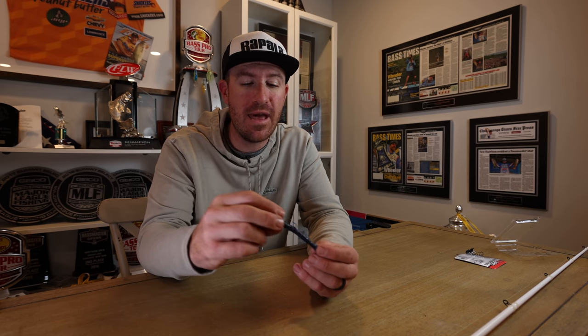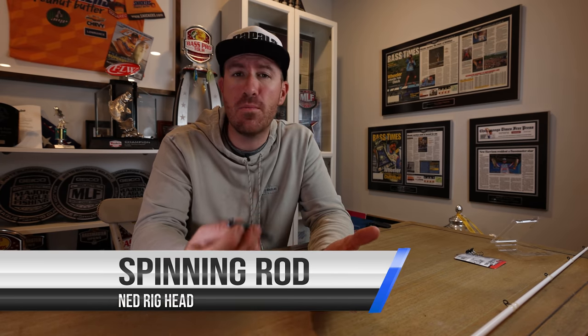Now there are Ned-style baits all over the place. This one is more of an elastec material in a June bug color. I throw this on a spinning rod with eight- to ten-pound line. You can use fluorocarbon, monofilament, or braided line with a fluorocarbon leader. A Ned rig just gets bit — whether you're fishing for smallmouth, largemouth, or spotted bass. For jig head size, a sixteenth-ounce is a good standard. If you're fishing five feet or shallower you can bump up to an eighth, but a sixteenth is the best starting size.